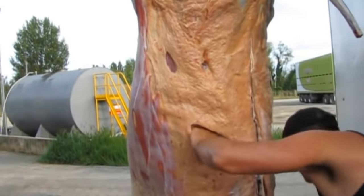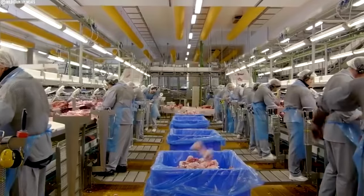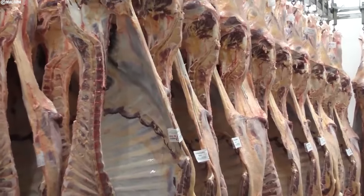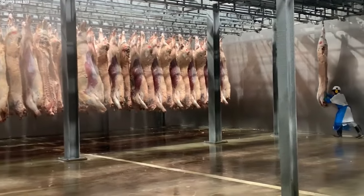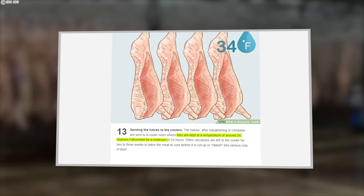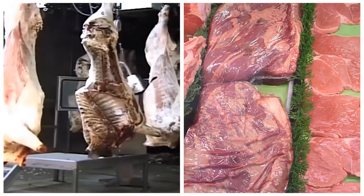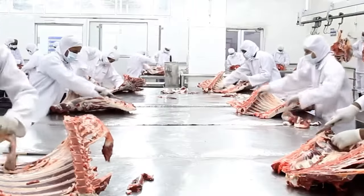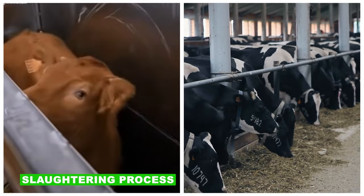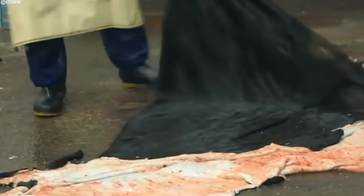The carcass is split through the center of the backbone and the tail is removed. The spinal cord, classified as an SRM, is also removed during this procedure. The split carcasses are washed with cold water using a pressure washer and then dried. After slaughtering, the halves are moved to a cooler room stored at around 34 degrees Fahrenheit for a minimum of 24 hours. Carcasses are often left in the freezer for two to three weeks to allow the meat to cure before being cut into various beef cuts. Having discussed the slaughtering process, we now turn to the tanning processes for transforming hides into leather.